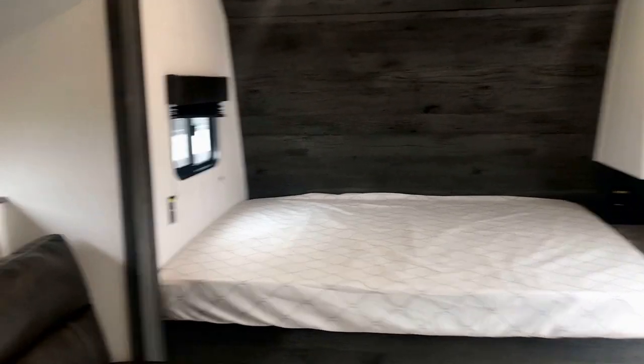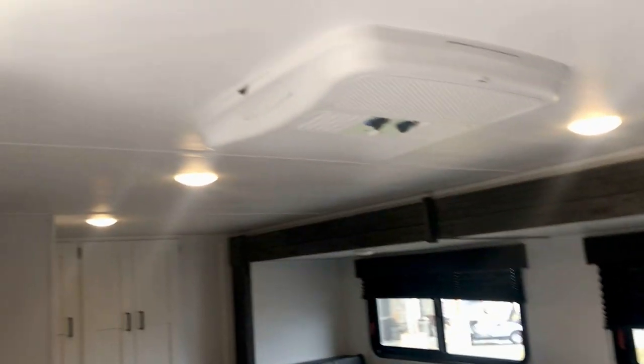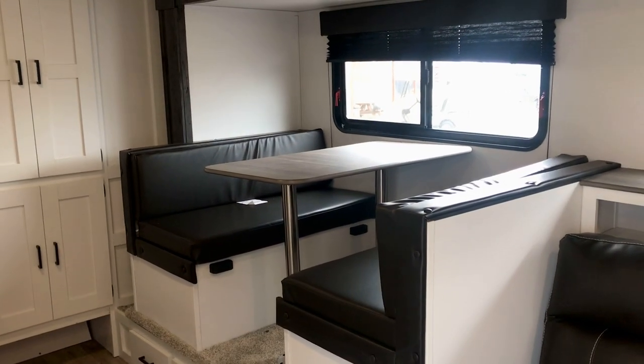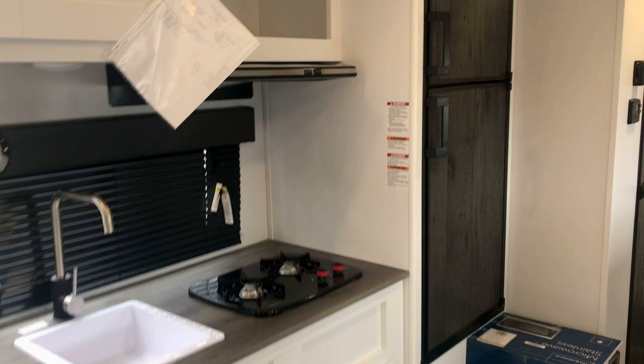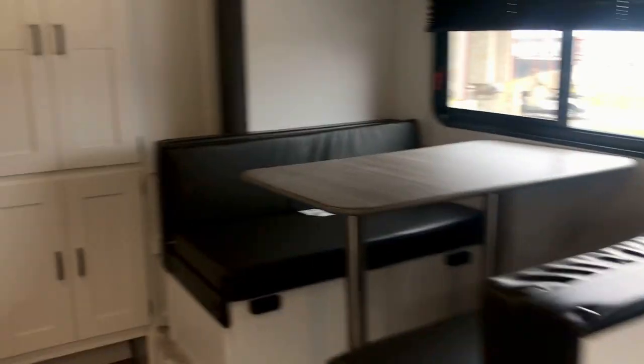It's got a bed in front with an inverted outlet and USB connection at the head of the bed to charge your phone overnight. The super slide has a jackknife sofa and a dinette. You just pull the jackknife sofa up and it turns into a quick bed. There are three drawers underneath it. Over in the kitchen you've got the Dometic fridge and a microwave.